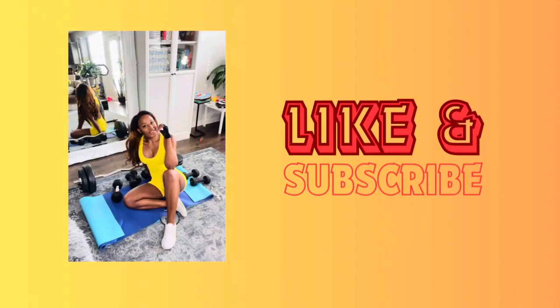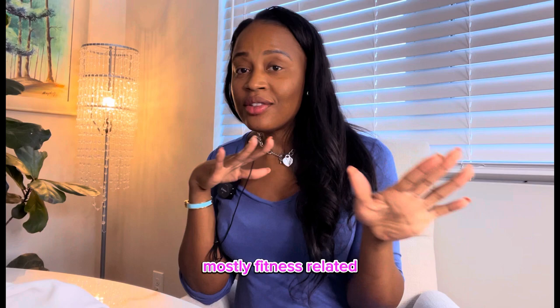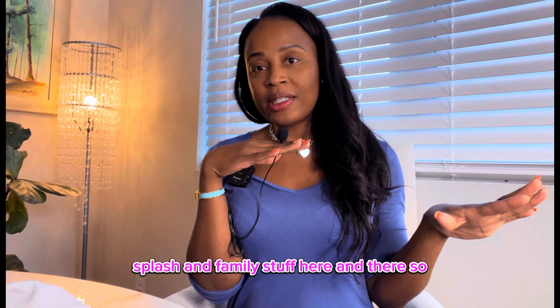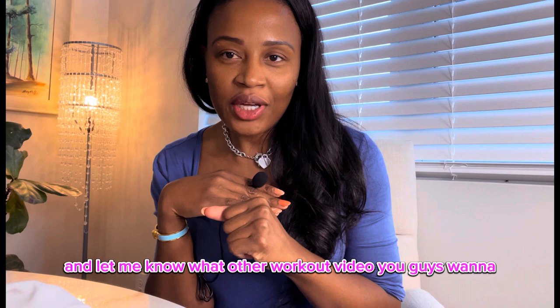We are going to motivate each other to work out and get in the best shape of our life. We're going to sprinkle some shopping in between. We're putting out content mostly fitness related, a little bit of shopping, lifestyle stuff, splashing family stuff here and there. So subscribe, like, and leave me a comment letting me know what other workout videos you want to see from me.